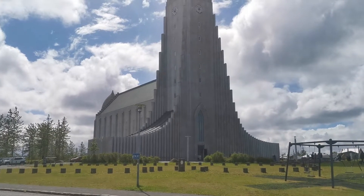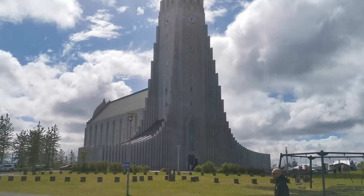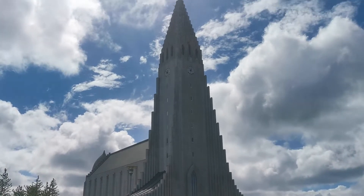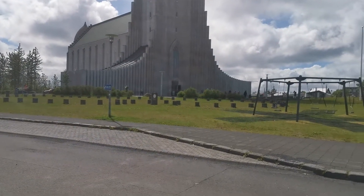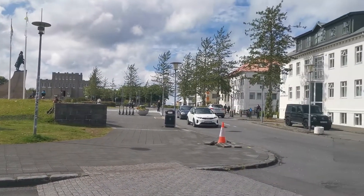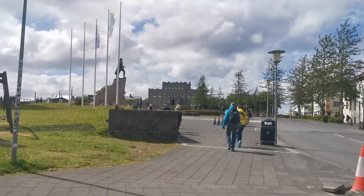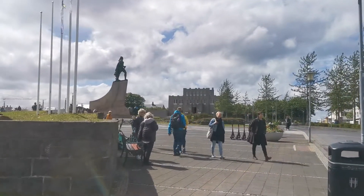The building construction was actually started in 1945 and finished on 26 October 1986. I'm going to be taking you around the church. It's a little bit windy today — the weather is just changing. You know how Iceland weather is, it might change within seconds. I'll take you guys around and see inside the church. We are in Frakastigur.